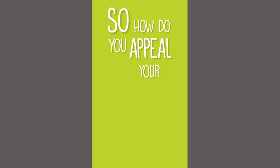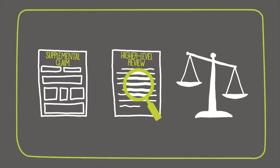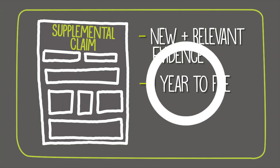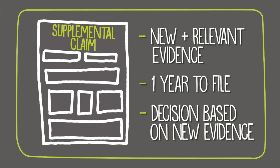So how do you appeal your VA claim decision? You can get that done three different ways. The first option is through a supplemental claim, which requires additional evidence that is new and relevant to your claim. You have a year to file a supplemental claim, and a new decision will be made by the VA based on the new evidence.